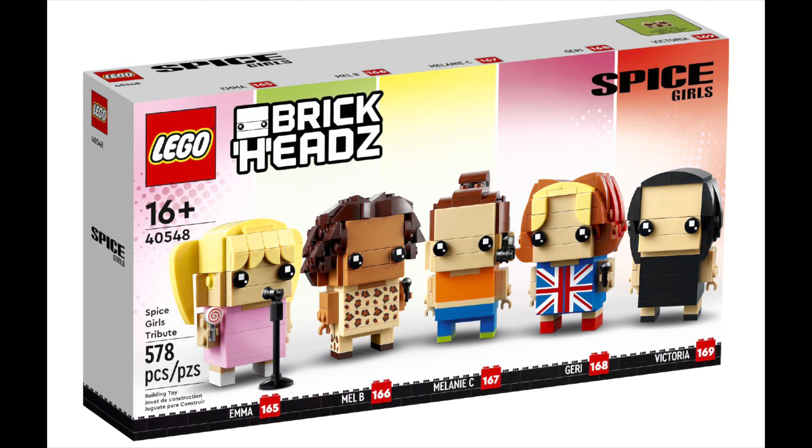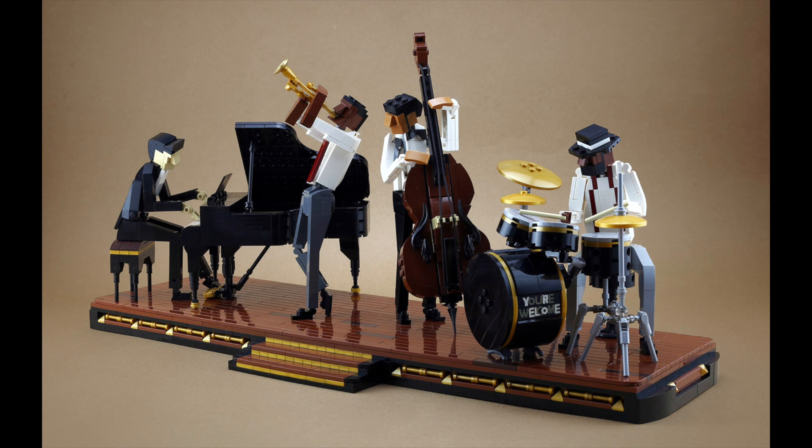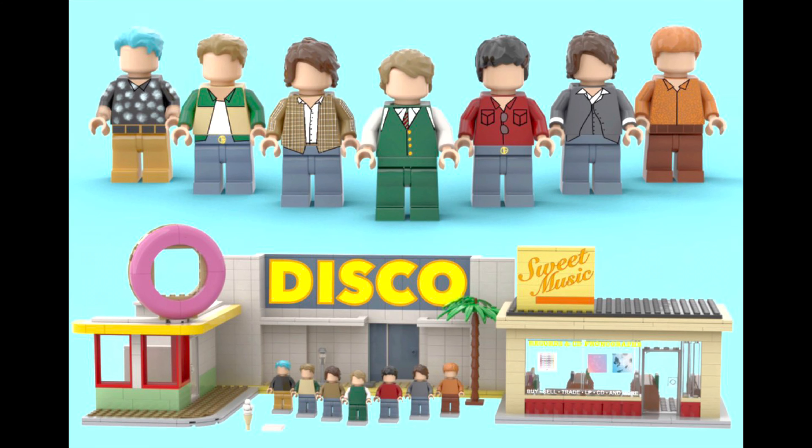They recently announced the Spice Girls Brickheads, and the Jazz Quartet was selected in the first 2021 review. My guess is that this set will be fast-tracked, and we might see this earlier than you expect, even before some of the other LEGO Ideas sets.